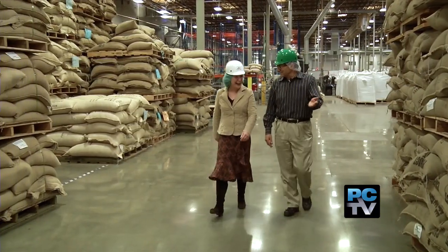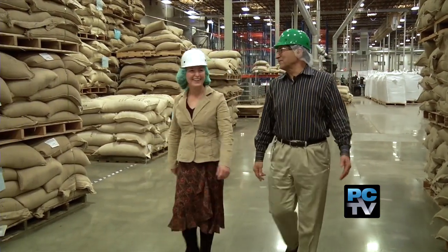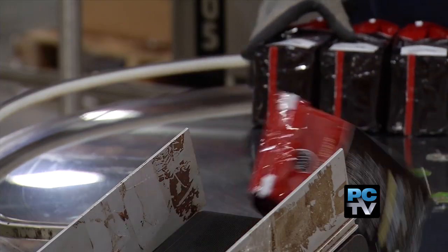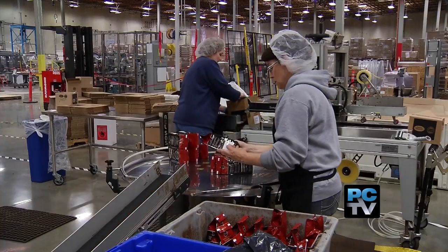Plant Operations Manager John Rader leads hundreds of employees who roast, package, and ship coffee — and not just in K-Cups. "We also make five-pound bags for the cafes. We have a supply agreement with the Tully's Cafes to supply their coffee, and then other large customers that require what we call bulk coffee or the five-pound bag."